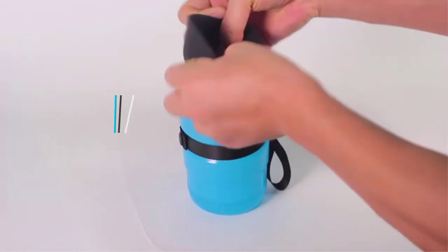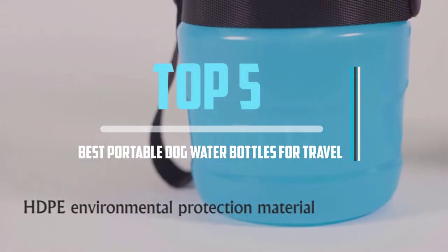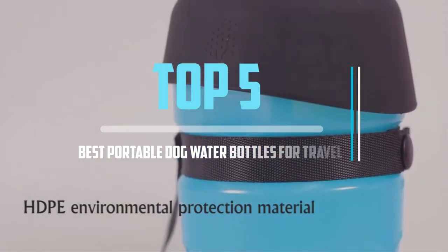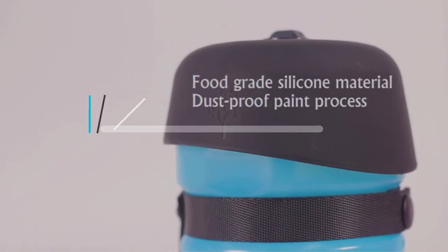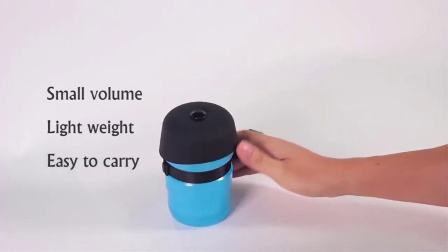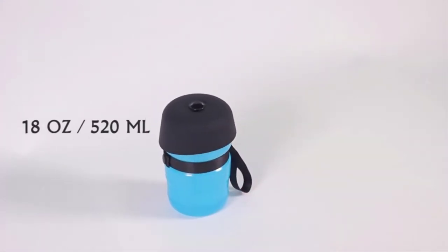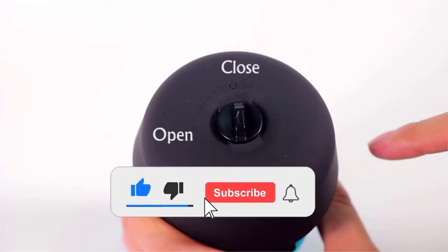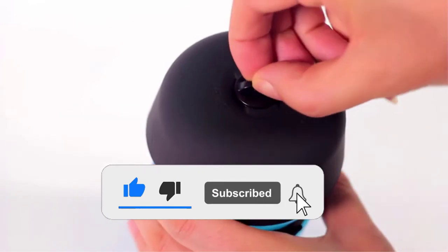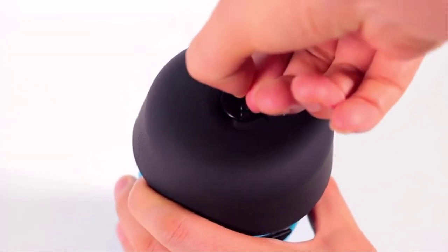Top 5 Best Portable Dog Water Bottles for Travel in 2021 Reviews. Finding the best portable dog water bottles for travel in 2021 is very difficult nowadays. I hope the video will help you to buy the best one. If you need more information about this product, please check the link in the description section below, and don't forget to subscribe to the channel or click the bell icon to get future reviews. Let's start the video.